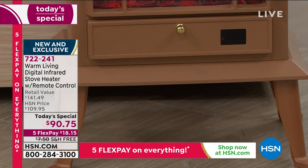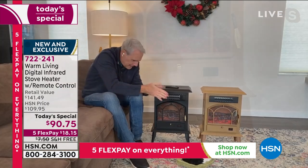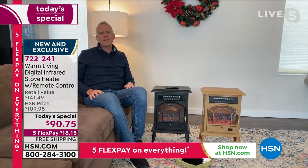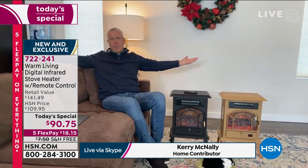Let's jump over to our special guest who has been doing a fabulous job all day telling you about the features — it's the warm and toasty Carrie McNally. Happy Friday, staying safe, cozy, and warm! Welcome to our home — the McNally house — and we're honored to have you here live.